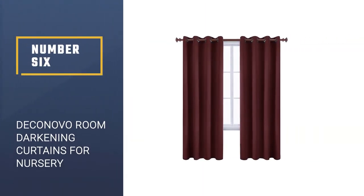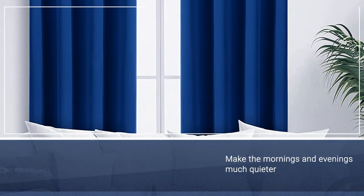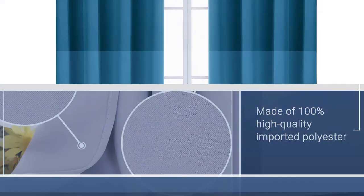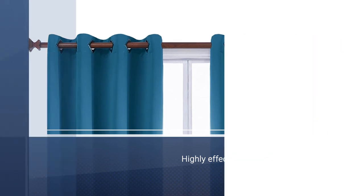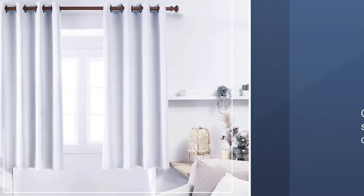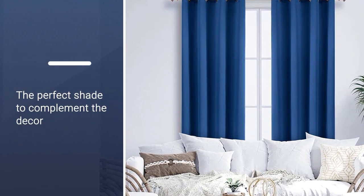Number 6: DeKonovo Room Darkening Curtains for Nursery. Make the mornings and evenings much quieter without sacrificing the look of the nursery room with these DeKonovo curtains. Made of 100% high-quality imported polyester fabric with a silver-coated side, the silver fabric is highly effective at blocking light compared to standard fabric. Apart from blocking light, the curtains also provide insulation against heat and cold. They come in 13 different sizes and 24 colors.